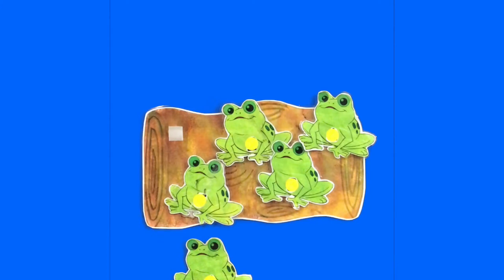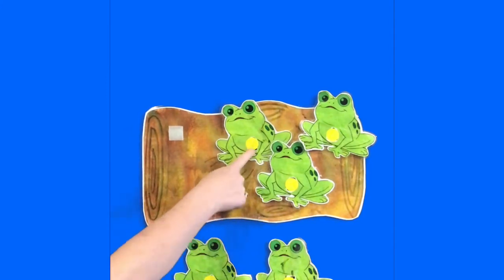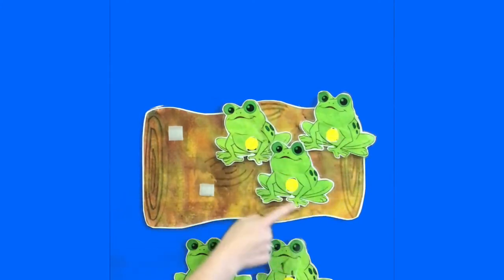Four little speckled frogs sat on a speckled log, eating some most delicious bugs. Yum yum. One jumped into the pool where it was nice and cool. Now there were three green speckled frogs. Glub glub. One, two, three.